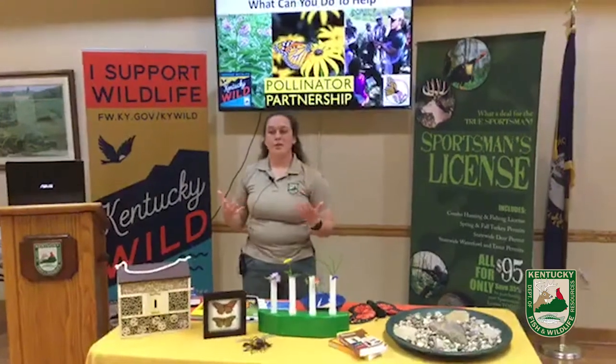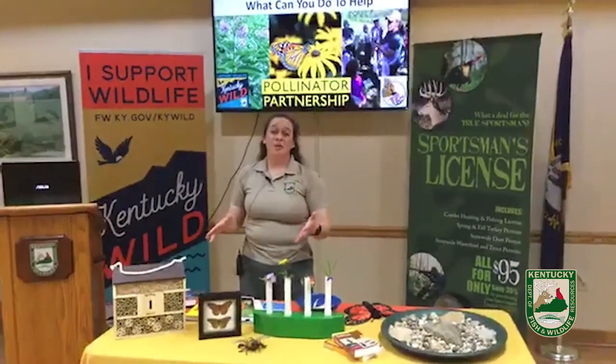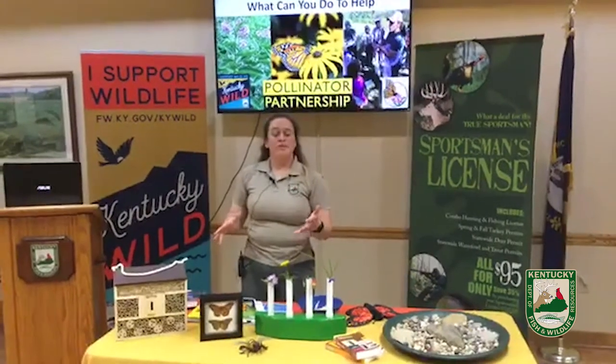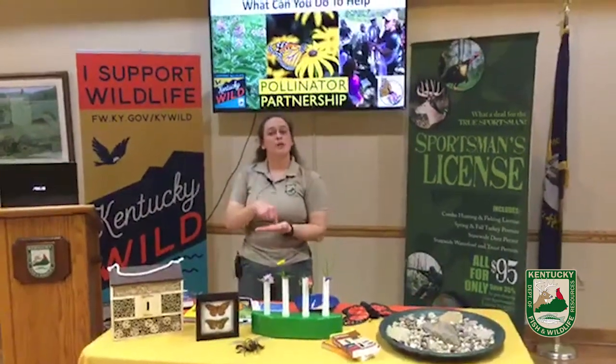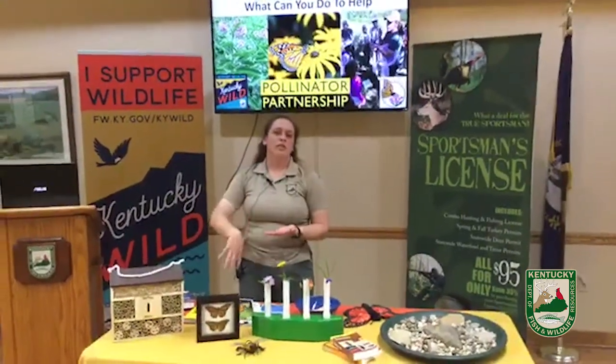For our ground-nesting bees, you want to make sure they have a nice place of dirt where they can dig and live. If you are notorious for putting down landscape fabric, that is not good if you want ground-nesting bees, because they can't penetrate through that fabric. Make sure you have just a little space for them to get into the dirt.